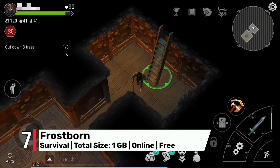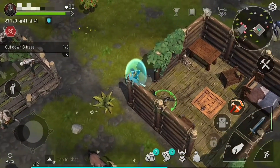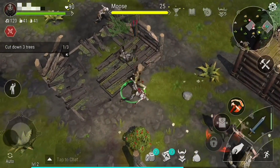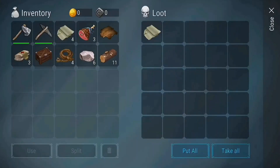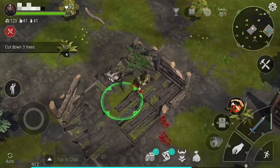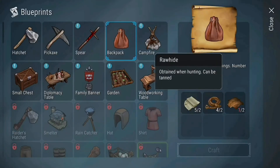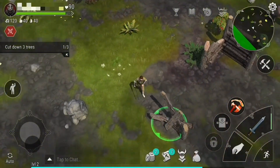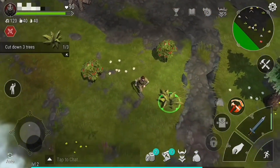Number 7: Frostborn takes us into a co-op survival game with captivating MMORPG elements, set in a harsh and unforgiving winter wonderland that will challenge your every move. With gamepad support you'll have the tools you need to survive the freezing temperatures and defend yourself against dangerous creatures. Team up with other players to explore the unforgiving wilderness, uncover ancient secrets and unravel the mysteries that lie within Frostborn in this immersive and challenging game that will push your limits and test your resilience.